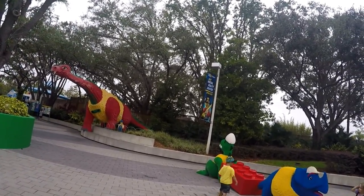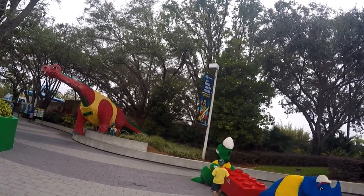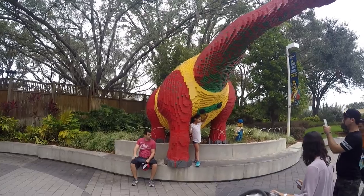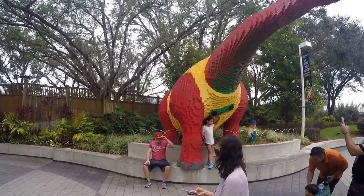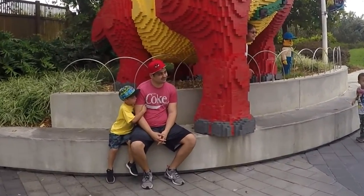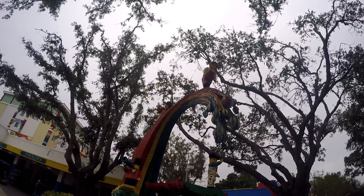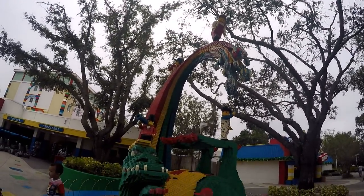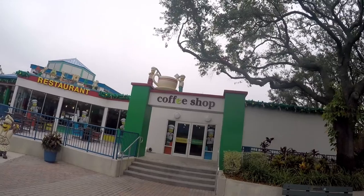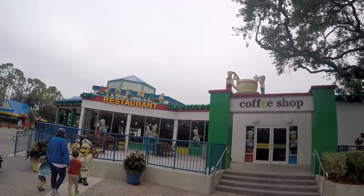And we're finally inside. As we go through the park, it's pretty impressive — these giant dinosaurs and all kinds of animals. You kind of forget sometimes that most of the stuff is all made out of Legos. That's nice. Coffee if you want.